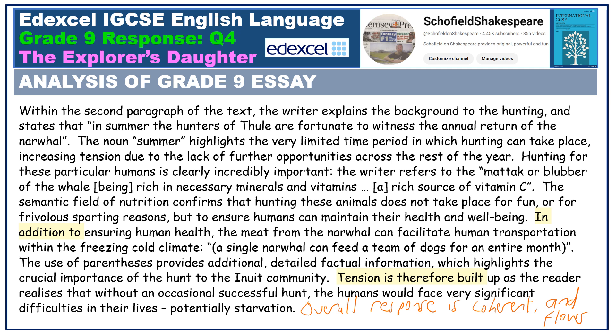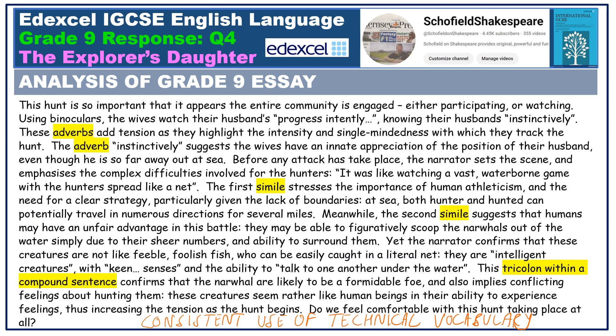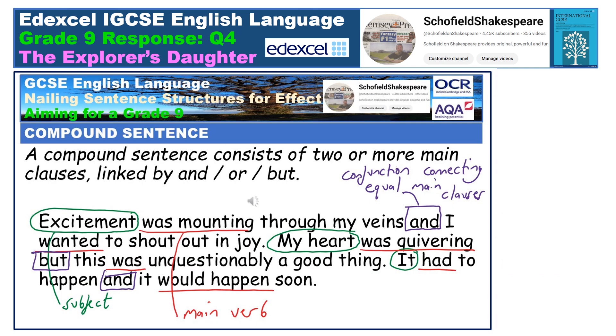Connectives such as 'in addition' and 'therefore' can help you with this, whilst it can also be a good idea to return explicitly to the question at the end of a main paragraph in order to develop your initial points. Within this paragraph, note the consistent use of subject terminology: adverb, adverb, simile, simile, tricolon, compound sentence. Unsure what a compound sentence is? Watch this video immediately.